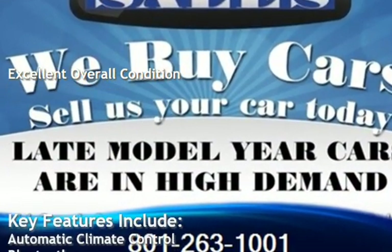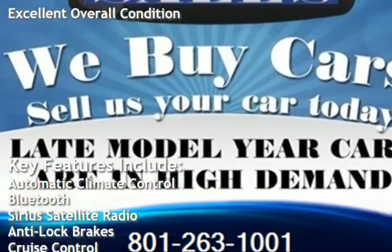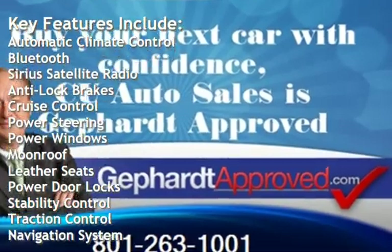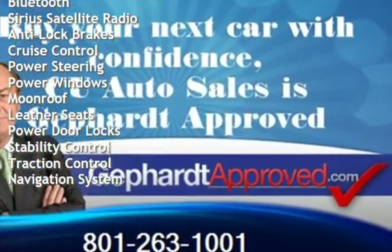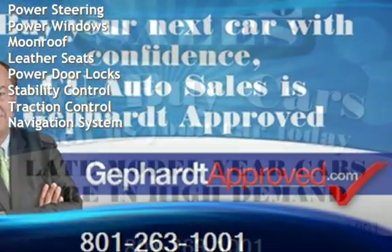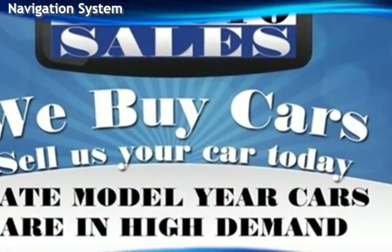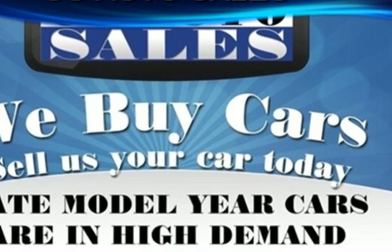Key features include automatic climate control, Bluetooth, Sirius satellite radio, anti-lock brakes, cruise control, power steering, power windows, moonroof, leather seats, power door locks, stability control, traction control, and navigation system.